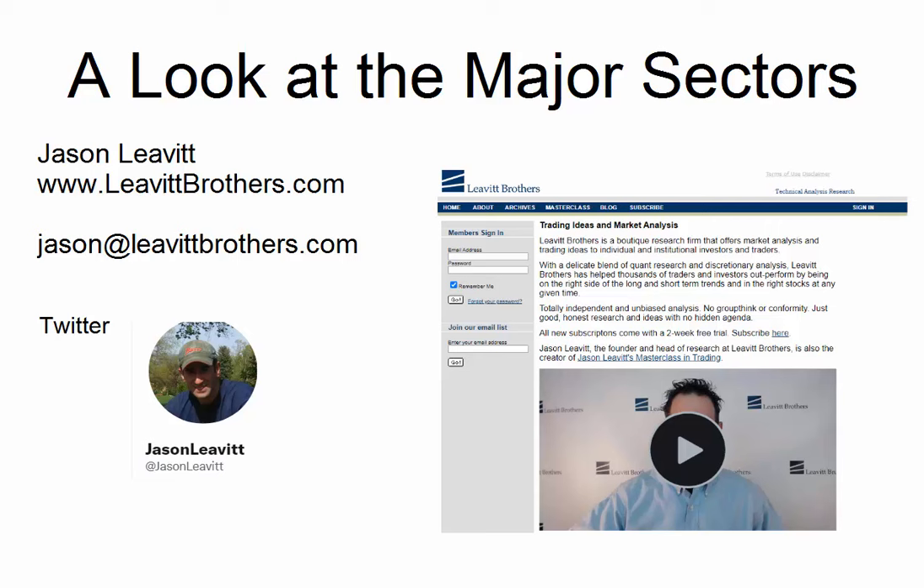Hey traders, Jason here from Lever Brothers. So in this video, I'm going to look at the major sectors — materials, healthcare, discretionary, financials, and stuff like that.